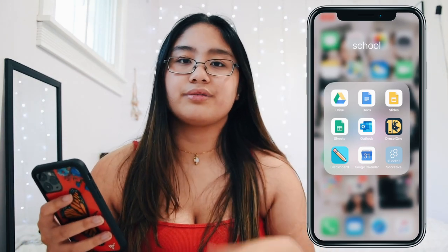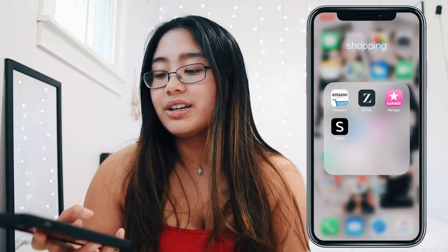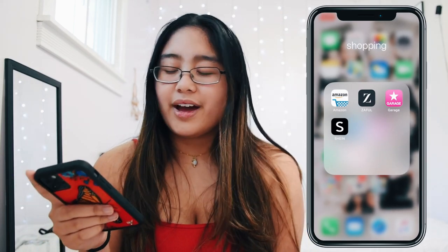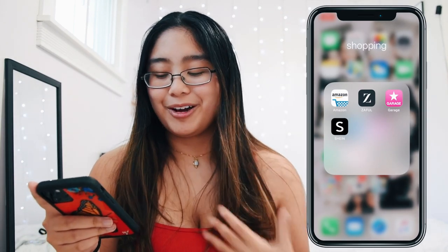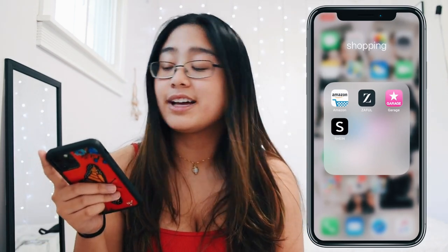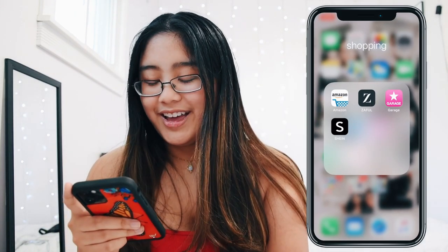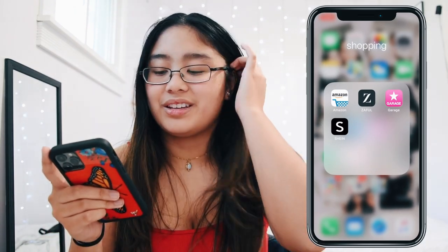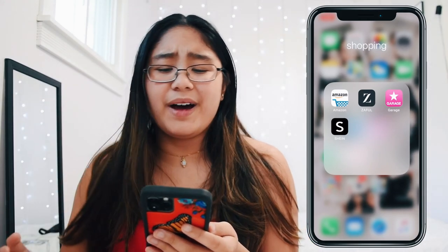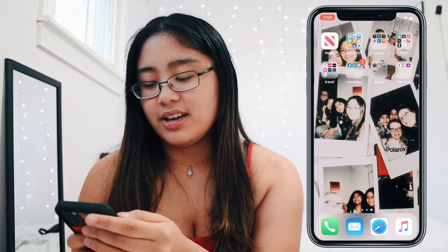My next folder is for shopping — I don't have too many apps here and I'm proud of myself for that because I used to have a bunch. I have Amazon because I feel like everyone should have it to get things quickly. I have SHEIN and Garage, though I don't really use Garage — I should probably delete that.